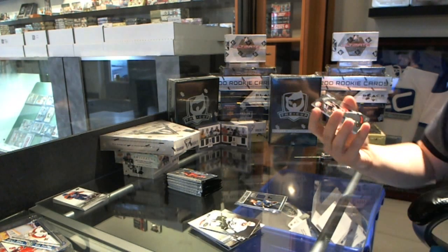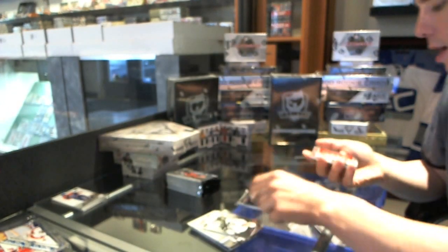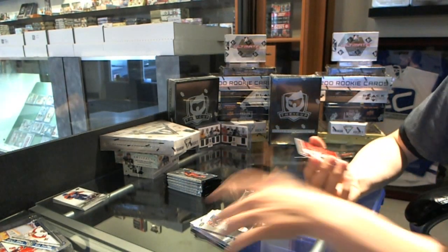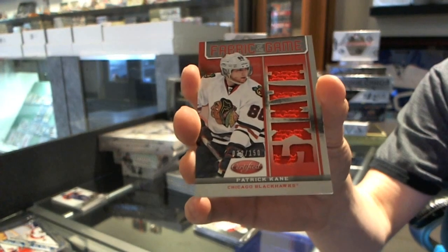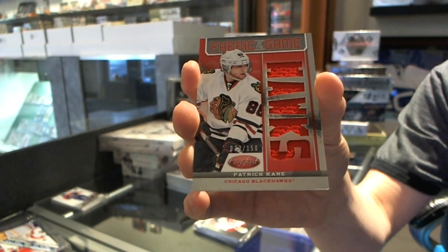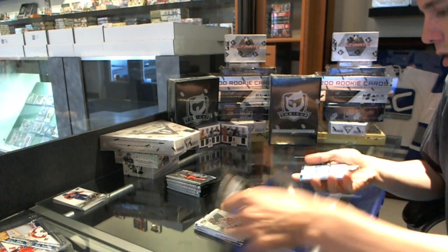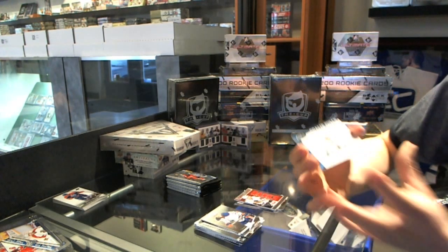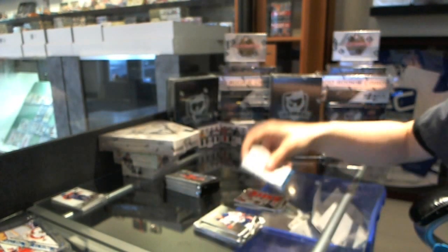Certified Stars numbered to 999 for the New York Rangers — Rick Nash. We've got a Fabric of the Game Mirror Red numbered to 150 for the Chicago Blackhawks — Patrick Kane. Goalie Pulls for the Vancouver Canucks — Cory Schneider.